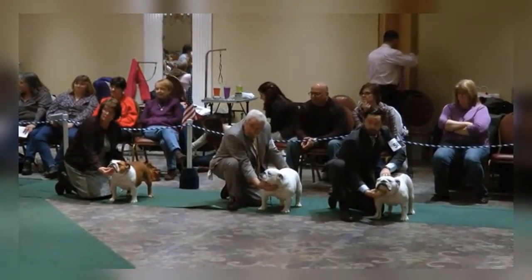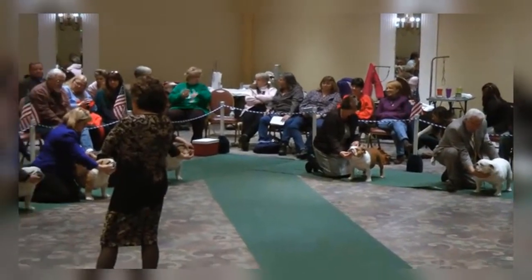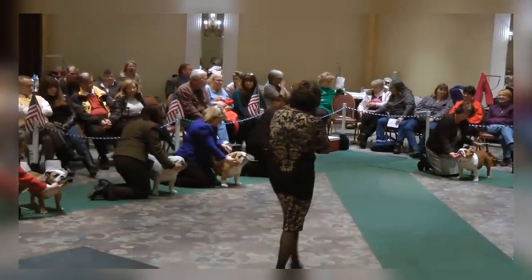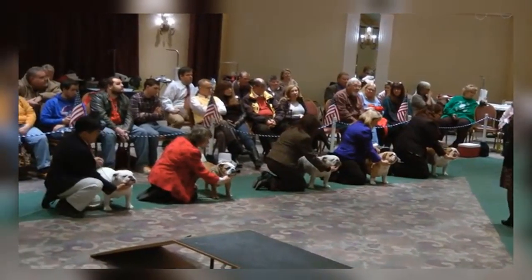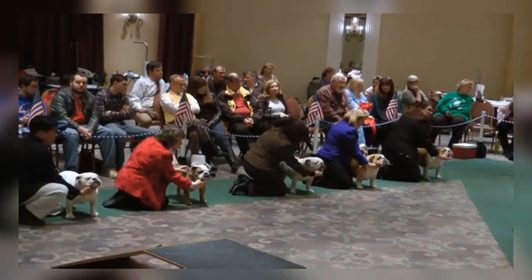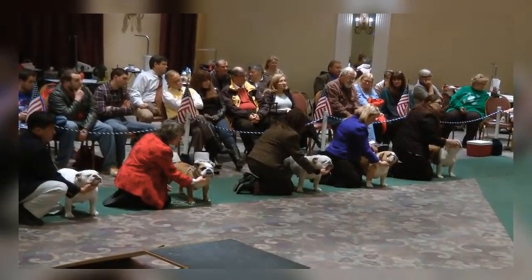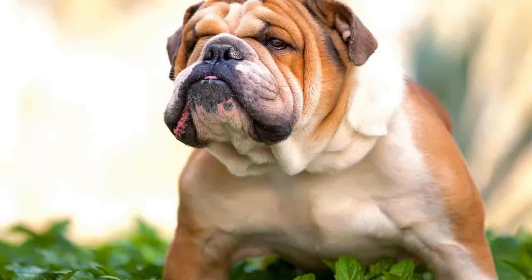The jaws are massive, very broad and square with hanging upper lips. The teeth should have an underbite. The tail is either straight or screwed and carried low. The short flat coat is straight, smooth and glossy. Coat colors include red brindle and other shades of brindle, solid white, solid red, fawn, fallow, piebald, pale yellow or washed out red, or a combination of these colors.